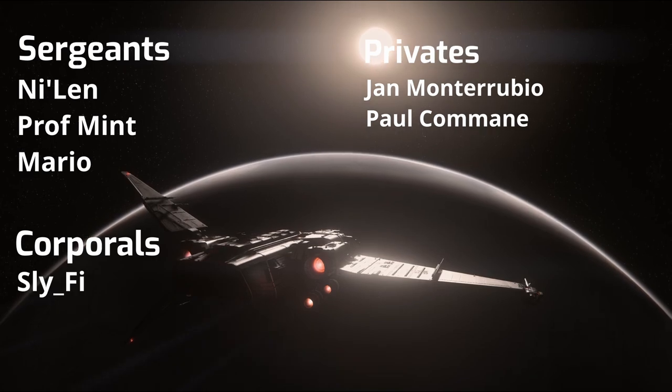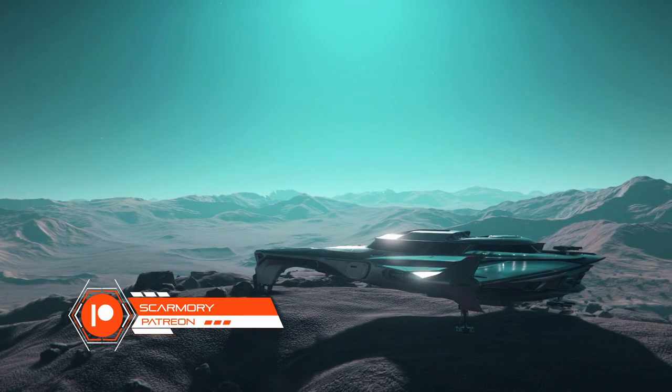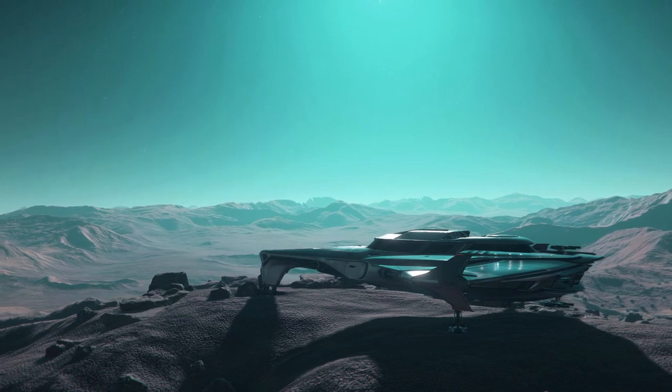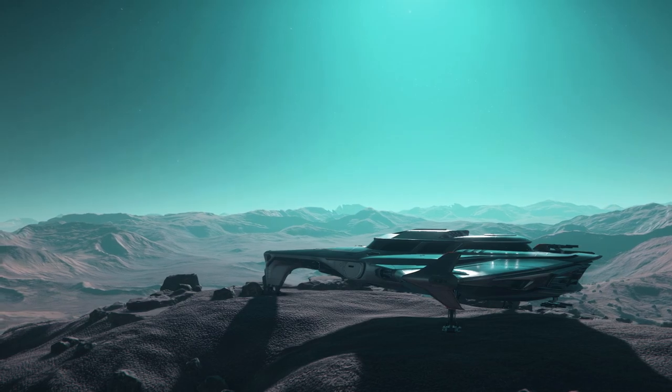I picked the Connie, the Corsair and the 400i because they are all roughly the same size and are designated as exploration ships. The Freelancer DUR also made the list because it's very close in size as well. These four represent a very good cross-section of manufacturers and relative age of the design.